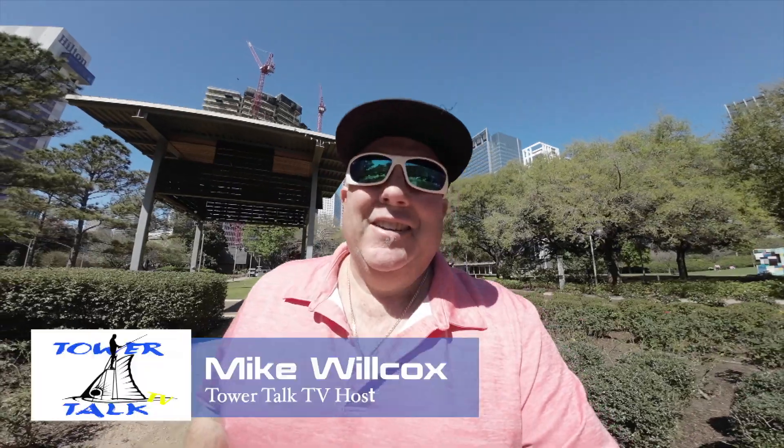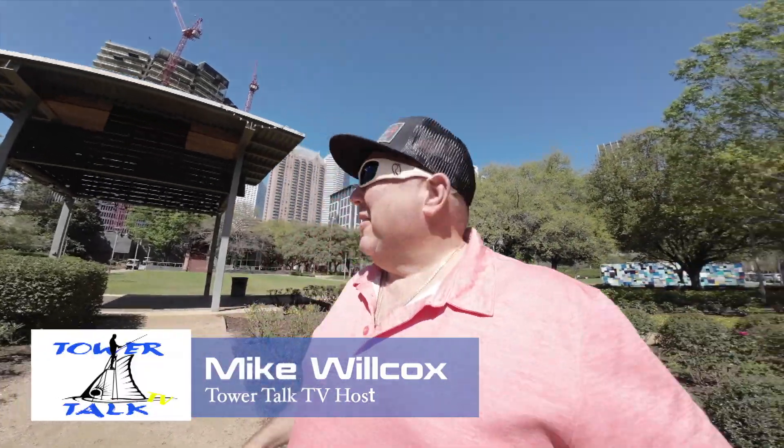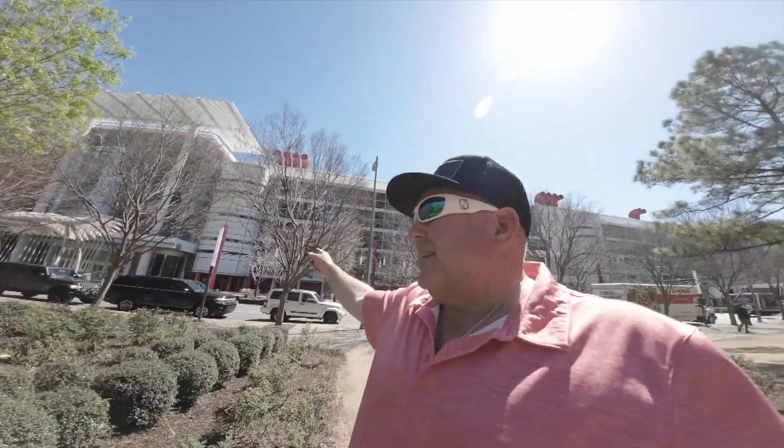Welcome to this edition of Tower Talk TV. Today we're not in the tower — we're not even in the water. We are in downtown Houston, right in the middle of all the skyscrapers. Right behind me is the George R. Brown Convention Center. It's the 48th annual Houston Tackle and Fishing Show. Let's go inside and meet up with some of the vendors to check out what they've got.